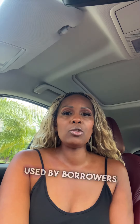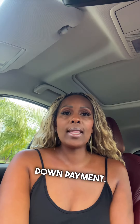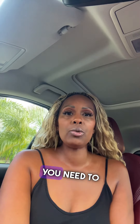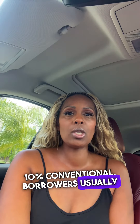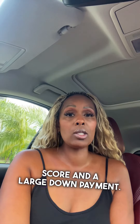Conventional loans are typically used by borrowers with good credit and the ability to make a large down payment. The down payment on these loans can range from 5% to 20%, but usually you need to have at least 10%. Lenders usually offer more flexible terms, but require a higher credit score and a large down payment.